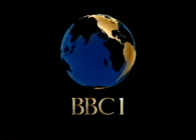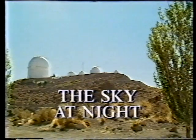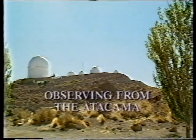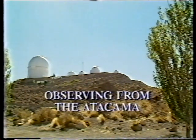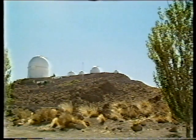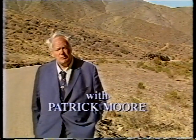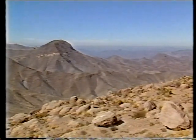Now let's see what can be seen in the sky at night with Patrick Moore. I'm in the foothills of the Andes, on the edge of the Atacama Desert, about 300 miles north of Santiago, the capital of Chile. And I'm on the road to one of the great Chilean observatories, Cerro Tololo.